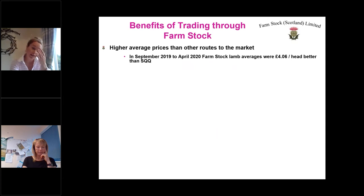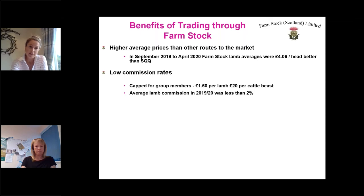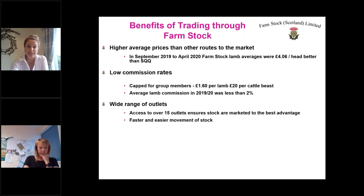The benefits of trading through Farmstock include higher average prices than other routes to market. From September 2019 to April 2020, our Farmstock averages were four to six pounds per head better than the SQQ. We have low commission rates — capped for group members at £1.60 per lamb and £20 per cattle beast, never more than that. Average lamb commissions last year were less than two percent. We have a wide range of outlets with access to over 15, ensuring the best marketing opportunities and faster, easier movement of stock.